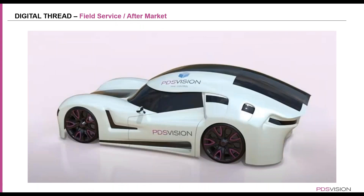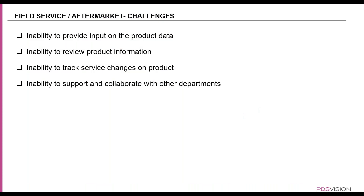For those who have been following the digital thread series, you might have seen the car we've been using throughout our series to show how different departments can interact and collaborate in building, servicing, and redesigning this car, starting off in the concept phase. Now jumping on to today's topic, which is field service and aftermarket.